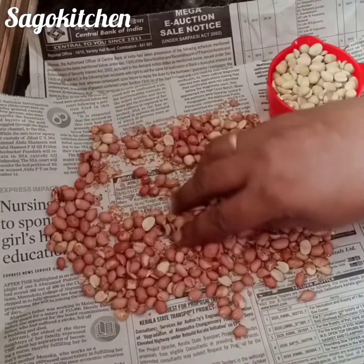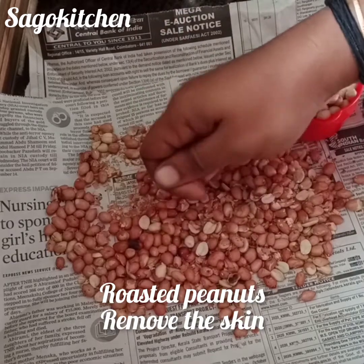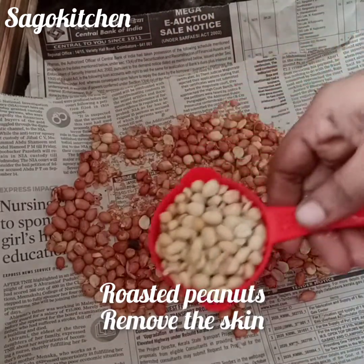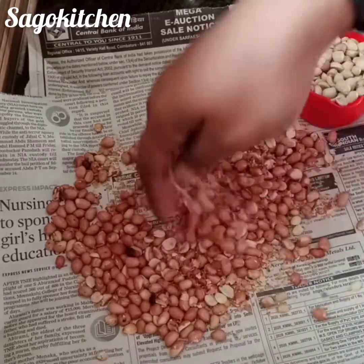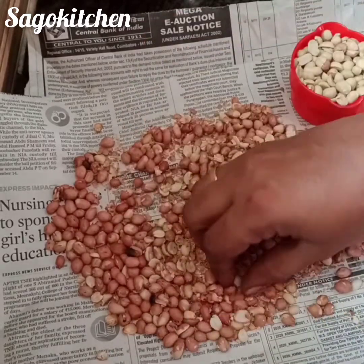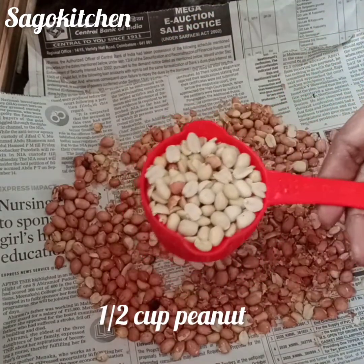The peanut halwa is made. It is removed from the skin — we are going to remove it. Put it in the bowl and take it to the top. Let's put it in the bowl.